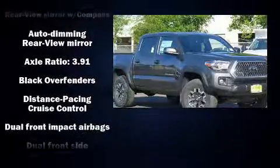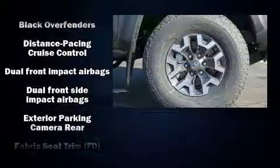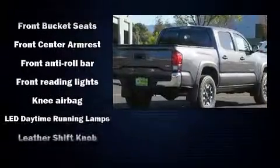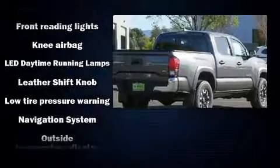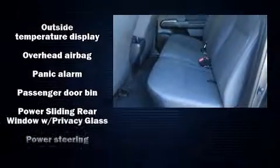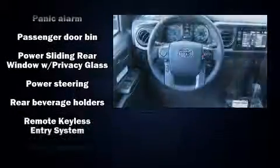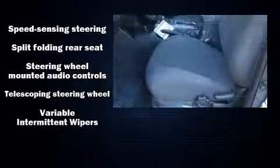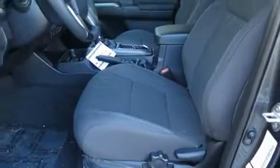Toyota also prioritized safety and security by including dual front impact airbags with occupant sensing airbag, front side impact airbags, traction control, brake assist, anti-whiplash front head restraint, ignition disabling, and ABS brakes. Electronic stability control ensures solid grip atop the road surface, no matter how challenging the driving conditions.